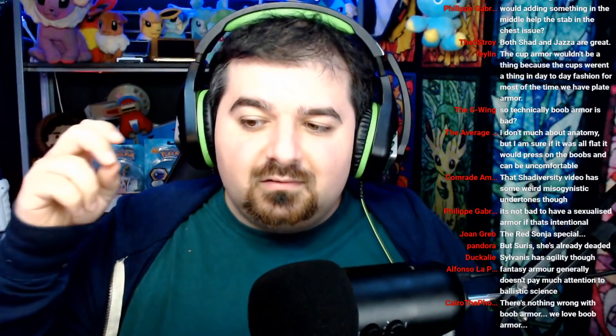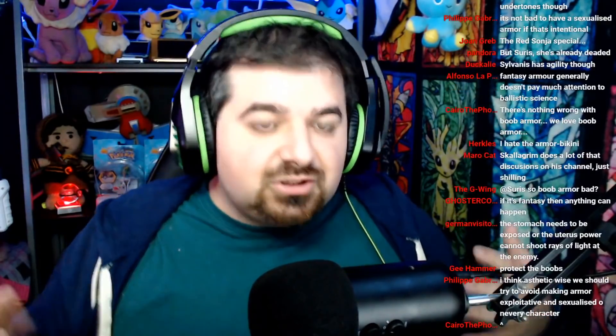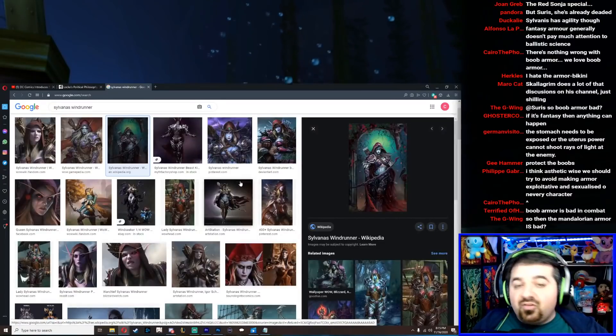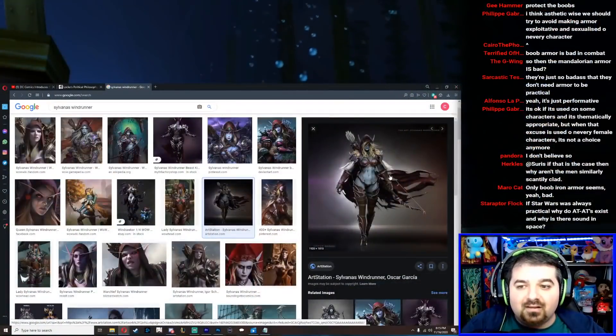This is where we get into the more sexist part of the conversation. Since the practicality argument doesn't really hold in a fantasy world, we have to ask: why would you have armor like this? Well, if we look at Sylvanas, it's obviously being used to accentuate her female figure. Is this a bad thing? Yes and no. On the 'yes' side, this is objectification. Sylvanas is, as poorly written as she is right now, very much objectified — there's no arguing that with the armor thong.